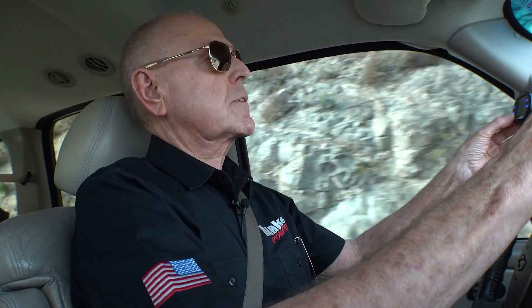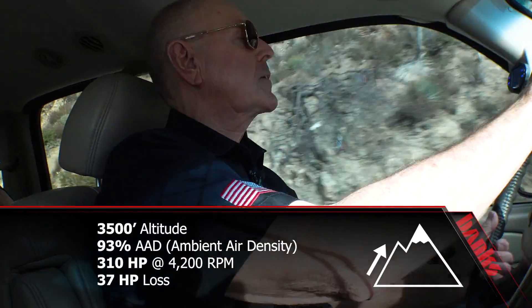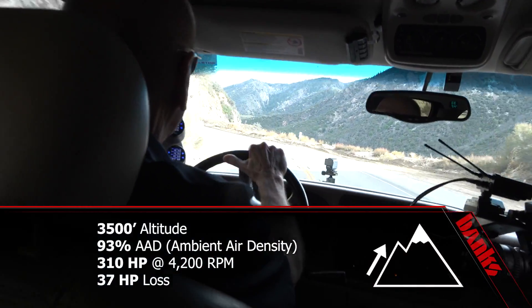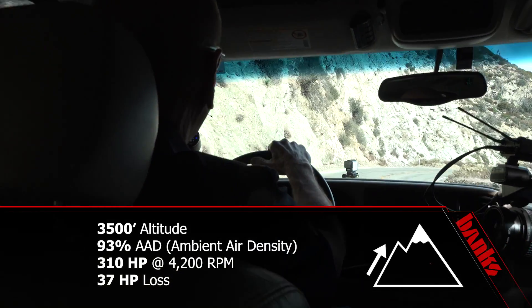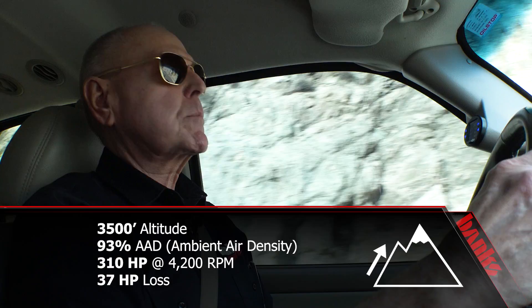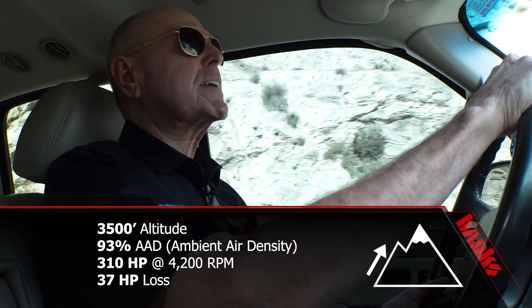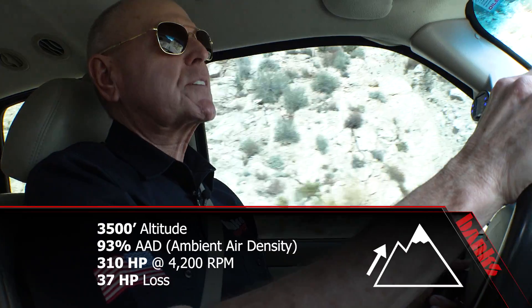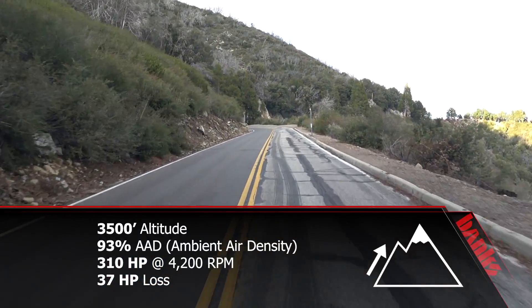Starting the logging for 3,500 feet — logger's on. Wide open throttle. Manifold air density is about 87%. 310 on the maximum horsepower, and 93.8% on ambient air density. So we're down 37 horsepower.